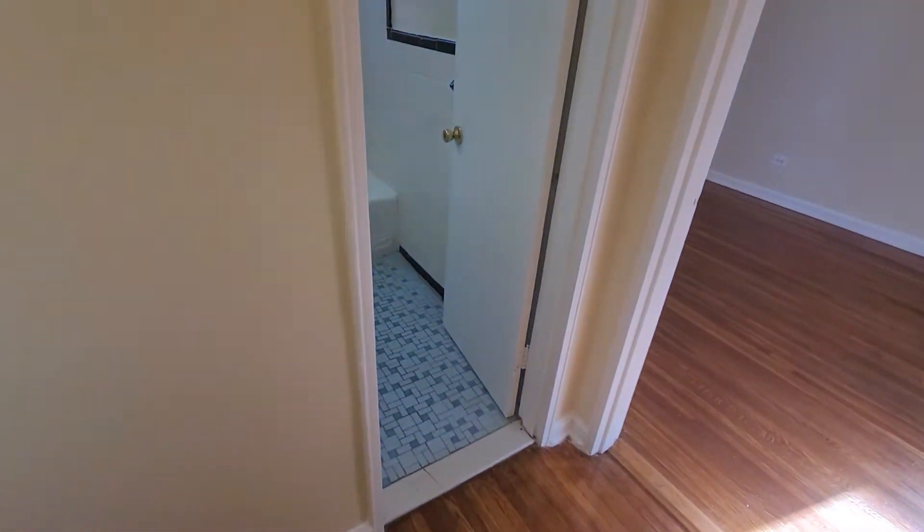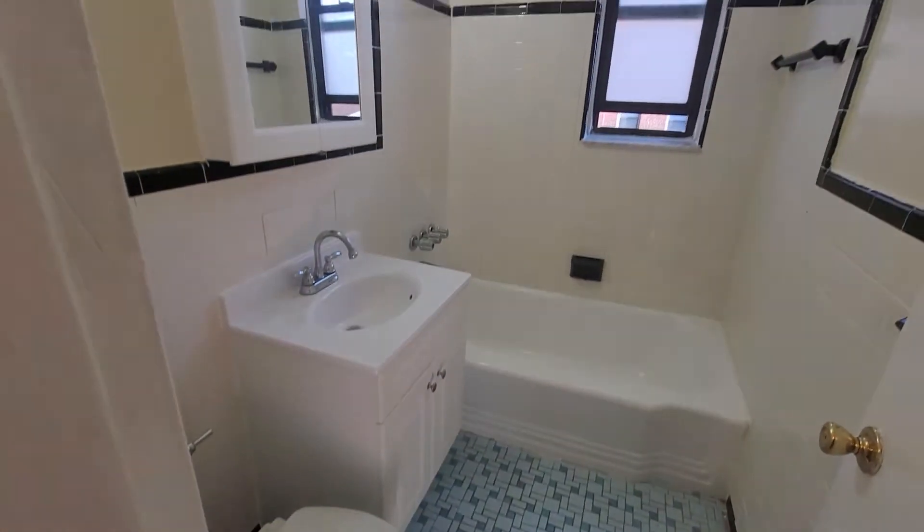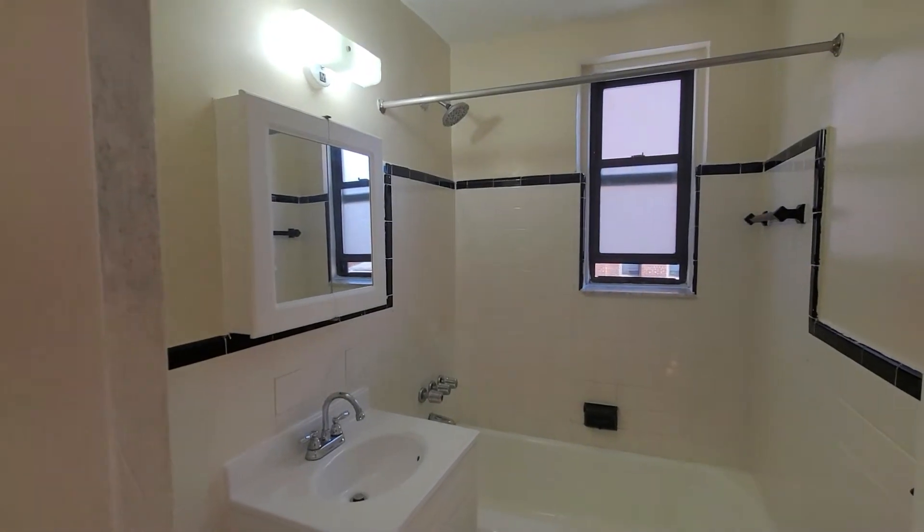Let's take a look at the bathroom. Very nice, very clean. Beautiful.